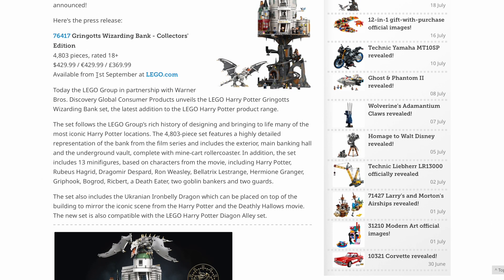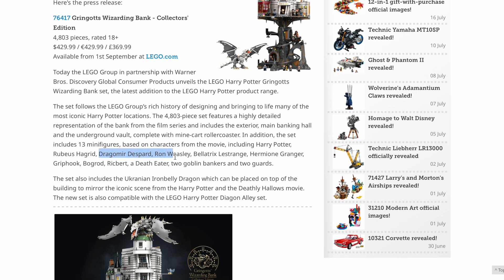It's going to be available from the 1st of September, which makes sense with a Harry Potter set. It's going to include 13 minifigs, including a couple of versions of Harry — one from Deathly Hallows and one from Philosopher's Stone. Hagrid, and then Dragomir Despard and Ron Weasley are listed separately but they are the same figure. Same with Bellatrix and Hermione. And then Griphook, Bogrod, Ripbutt — three goblins, plus two more, so five goblins total, a Death Eater, and two Gringotts guards.